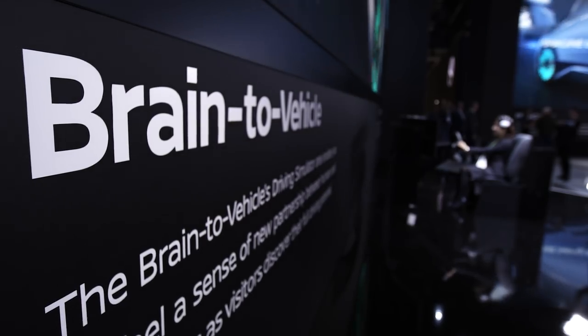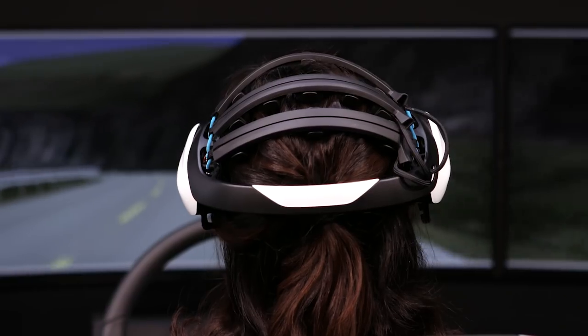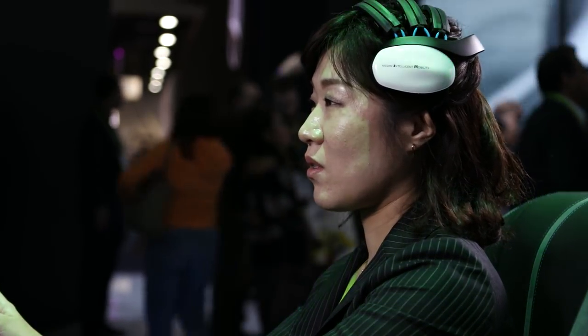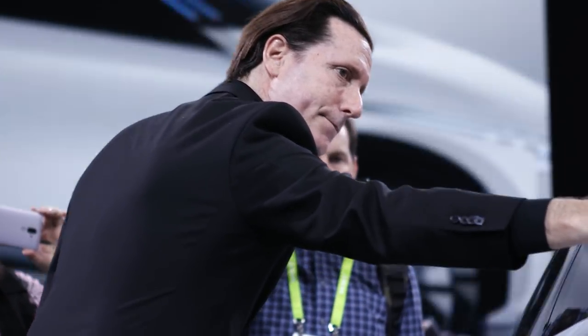At CES this year, wearable technology is quite the topic. Here in our booth we have it with our brain-to-vehicle technology. These technologies that are now a bit large will start to downsize and integrate better into headrests and other components. As designers, we need to start engaging our suppliers and get a sense of where the next step is going to be. CES is becoming a must-show for designers.